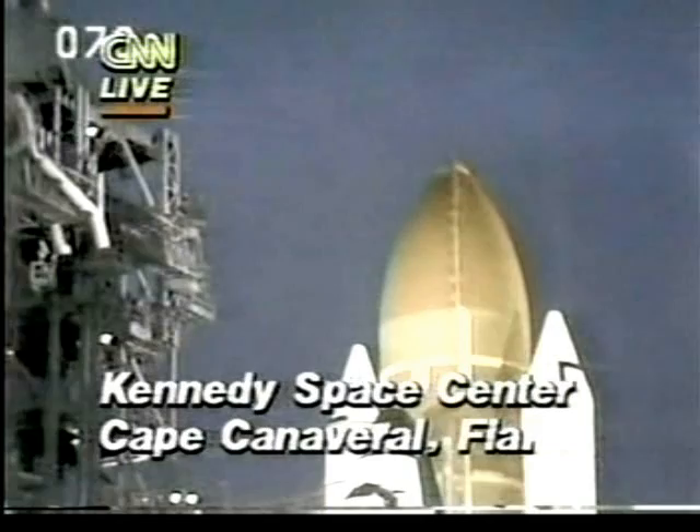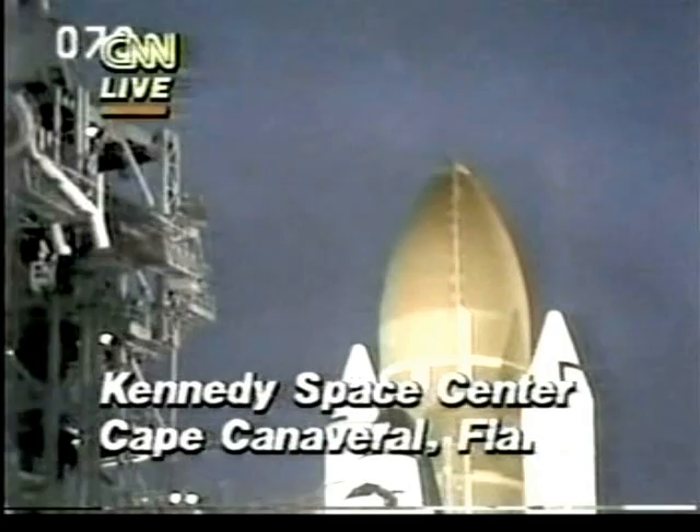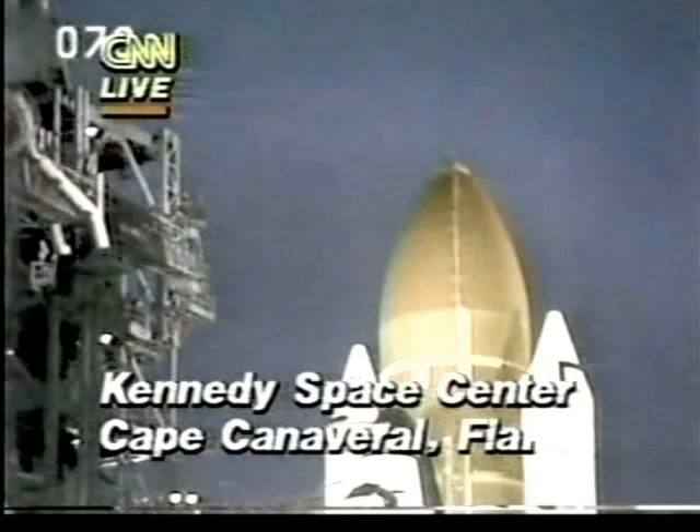The countdown still continuing, coming up on the one-minute point. You're seeing in the center of the screen the main engine tank of Discovery. The firing system for the sound suppression water system is armed, and the hydrogen igniters under the orbiter's engines have been armed.